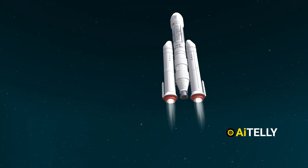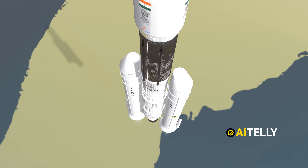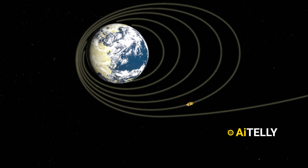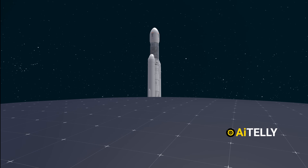The bottom line is the rockets were not powerful enough to make a direct trajectory to the moon, possibly due to the extremely low budget. But they ingeniously took the slingshot method to achieve this mission.